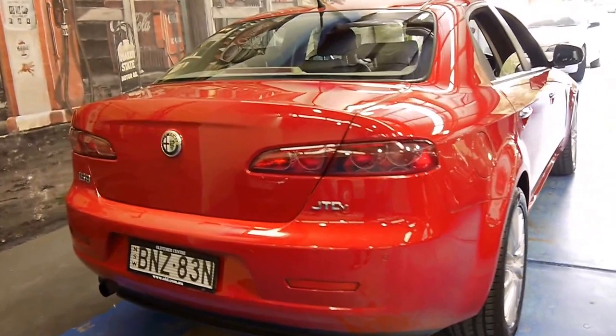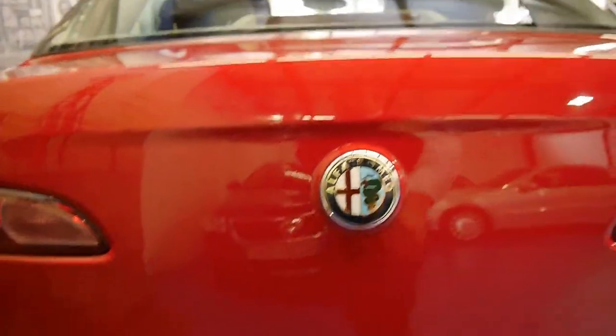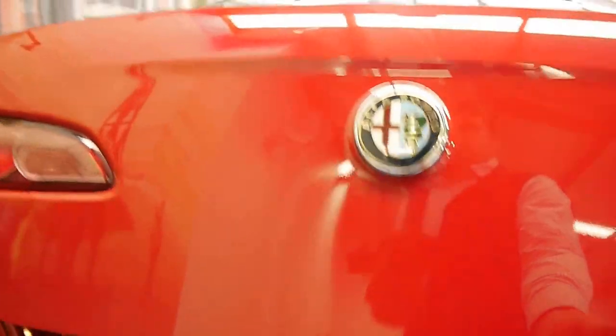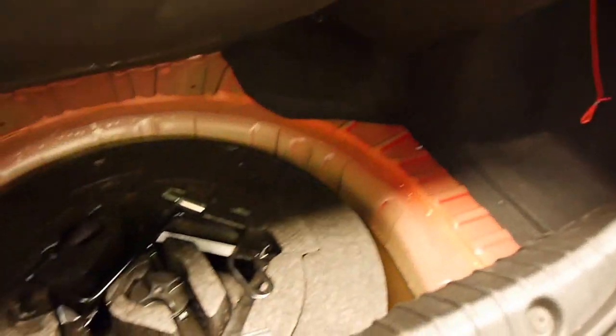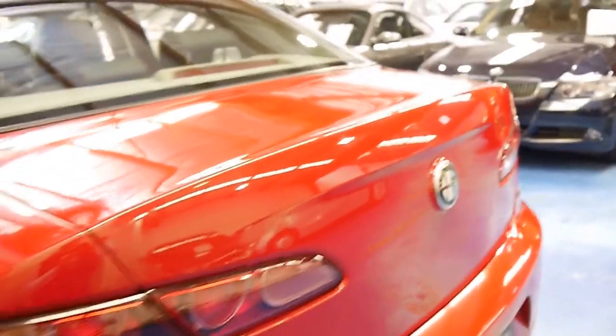It also features rear parking sensors. As a 2010 update, you're able to open the boot from the outside. There's a spare in there with all the tools. You're basically able to press this button here to open the boot, whereas with the old series you had to actually go into the car and press a button to open the boot, which is a bit annoying.